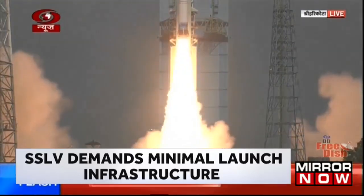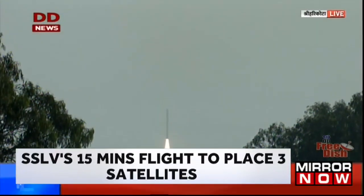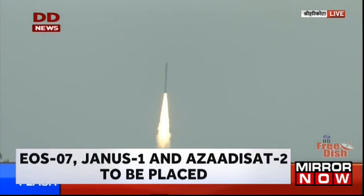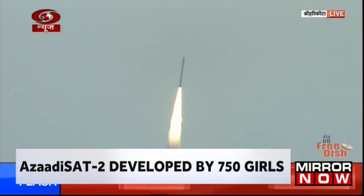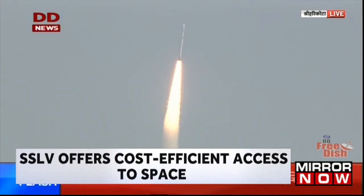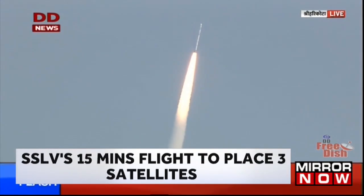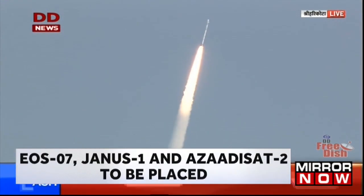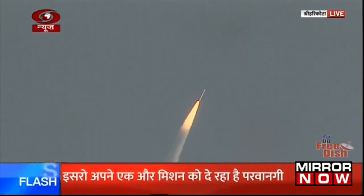Beautiful launch of SSLV D2 EOS 07 on a bright sunny morning. We have confirmation from the range operations director of the normal performance of stage 1, which means close to 2600 kN thrust. 87 tons of solid propellant burns for 115 seconds.